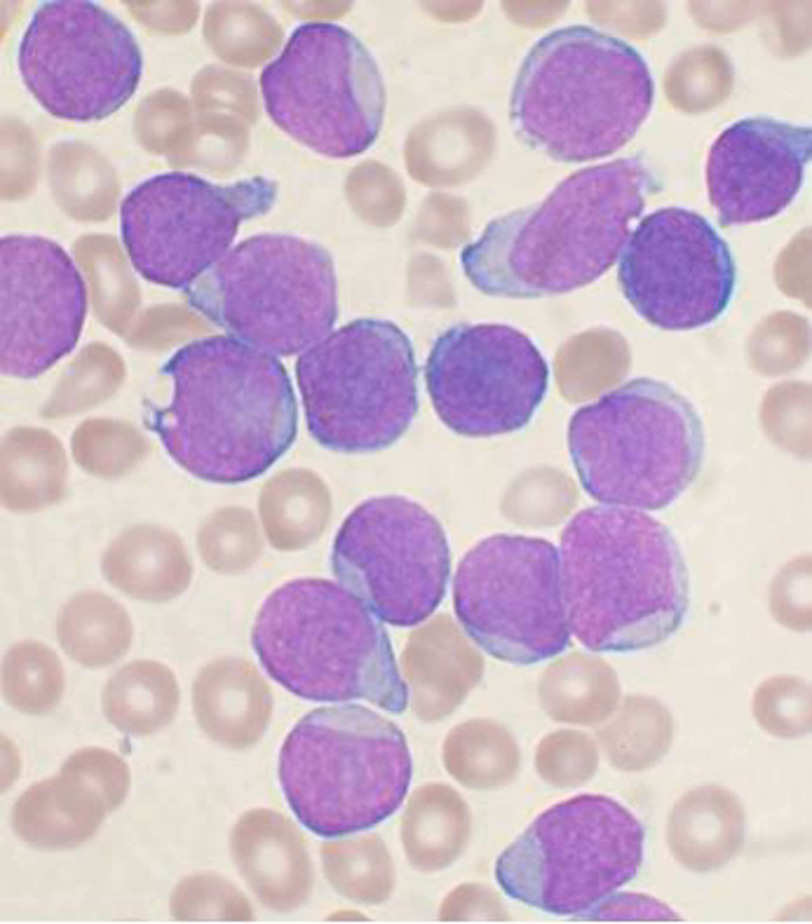In a bone marrow transplant, hematopoietic stem cells are removed from a person and infused into another person or into the same person at a later time. If the donor and recipient are compatible, these infused cells will then travel to the bone marrow and initiate blood cell production. Transplantation from one person to another is conducted for the treatment of severe bone marrow diseases, such as congenital defects, autoimmune diseases, or malignancies. The patient's own marrow is first killed off with drugs or radiation, and then the new stem cells are introduced. Before radiation therapy or chemotherapy in cases of cancer, some of the patient's hematopoietic stem cells are sometimes harvested and later infused back when the therapy is finished to restore the immune system. Bone marrow stem cells can be induced to become neural cells to treat neurological illnesses, and can also potentially be used for the treatment of other illnesses, such as inflammatory bowel disease.